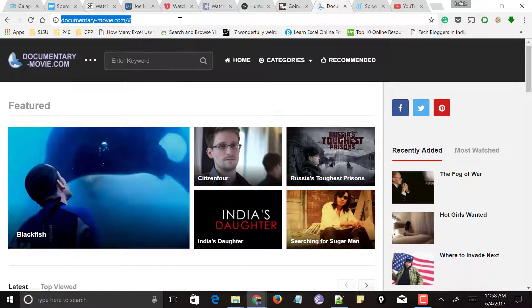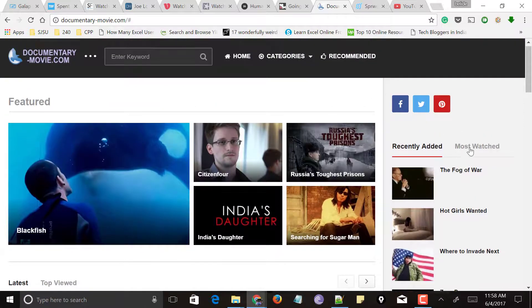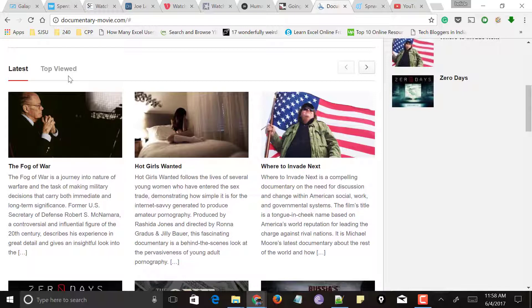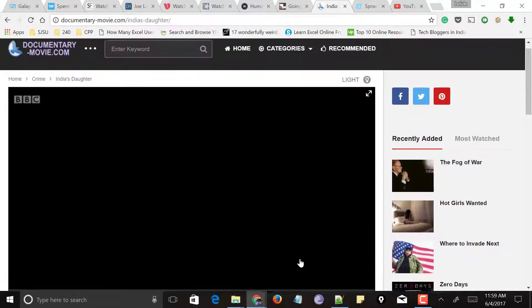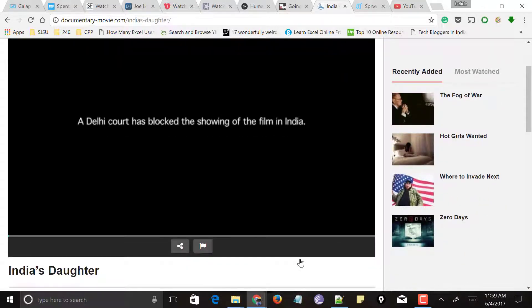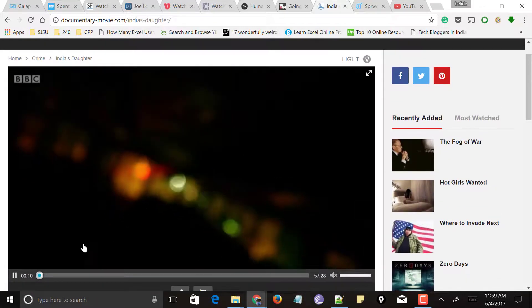Next comes documentarymovie.com. You can find a documentary using the search bar at the top, or on the right side you can see recently added documentaries and most watched documentaries. Scroll down and you'll also see latest added and top viewed documentaries. Select any documentary you want to watch and click the play button. This website provides documentaries in very good high quality.